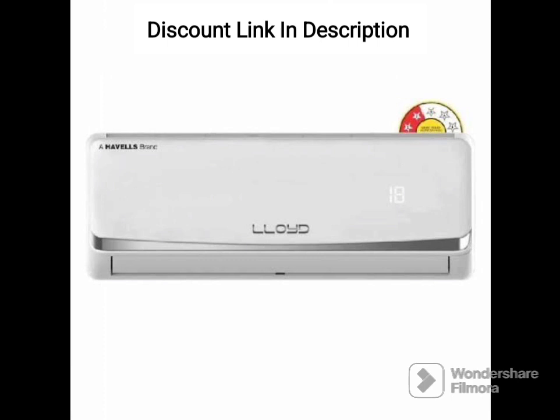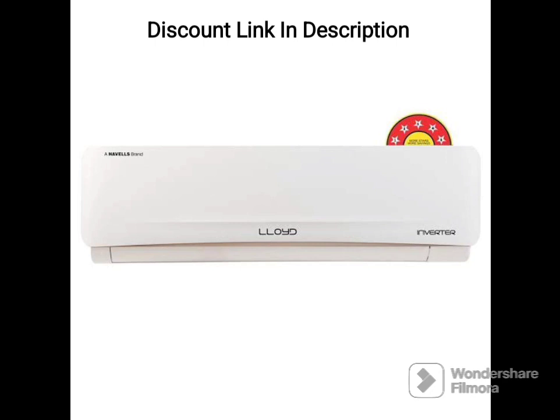Capacity. The Lloyd 5-in-1 Convertible 1-Ton 3-Star Inverter Split AC has a capacity of 1 ton, making it suitable for small to medium-sized rooms.